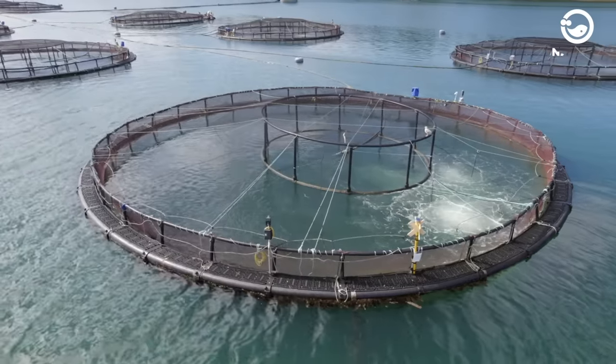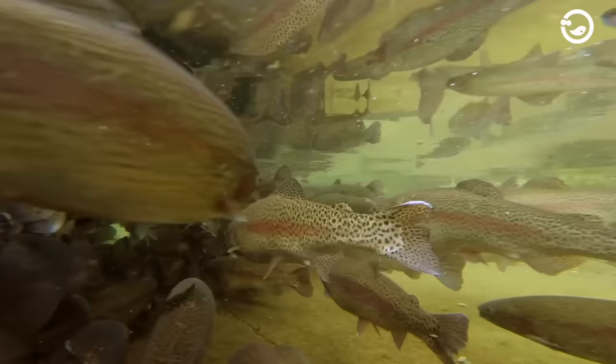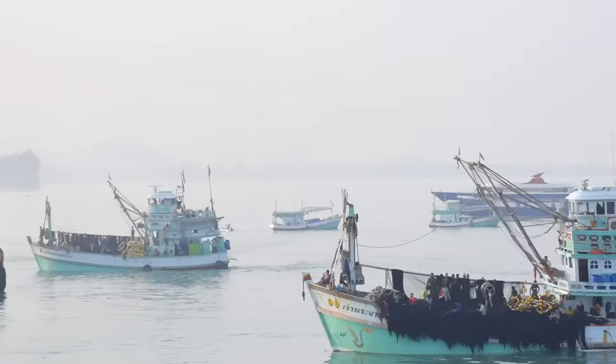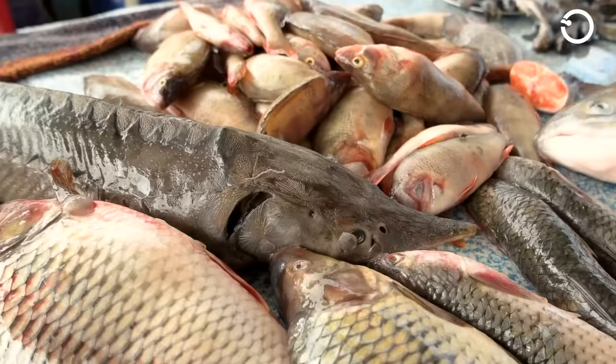In the modern era, technology has enhanced various professions and industries, including fisheries. Initially, fishermen or workers in the fishing industry used traditional methods to catch fish in the ocean. However, over time and with the increasing demand for food, the fishing industry has innovated to meet market demands.